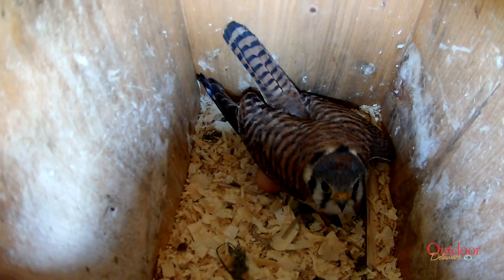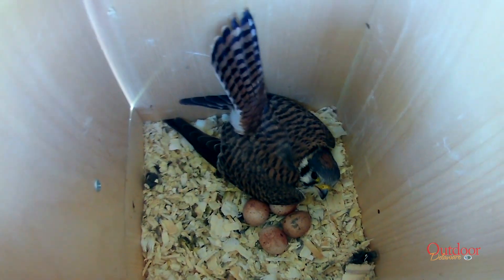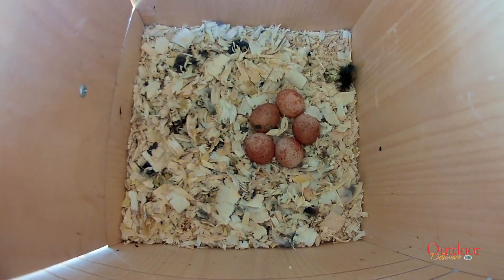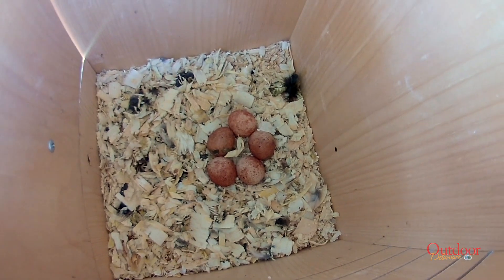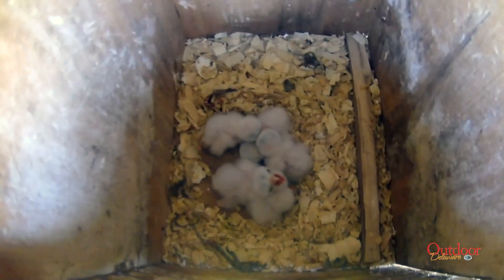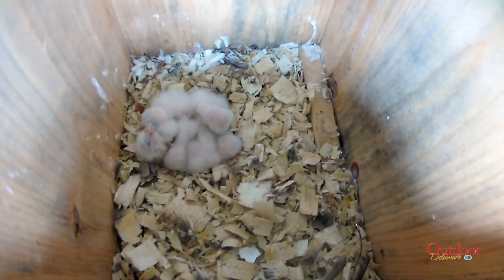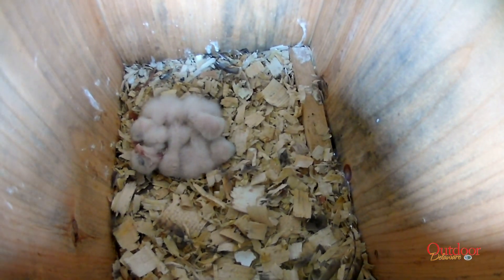Based on that date, the team can estimate a time to return and confirm clutch completion, since kestrels typically lay one egg every day. Then it becomes a waiting game. Thirty days after clutch completion, team members return to check for chicks hatching. When hatching is confirmed, chick banding windows are scheduled between 14 and 23 days of age.